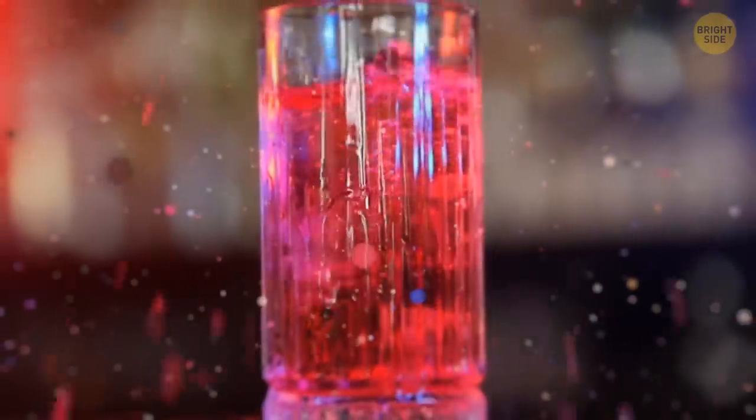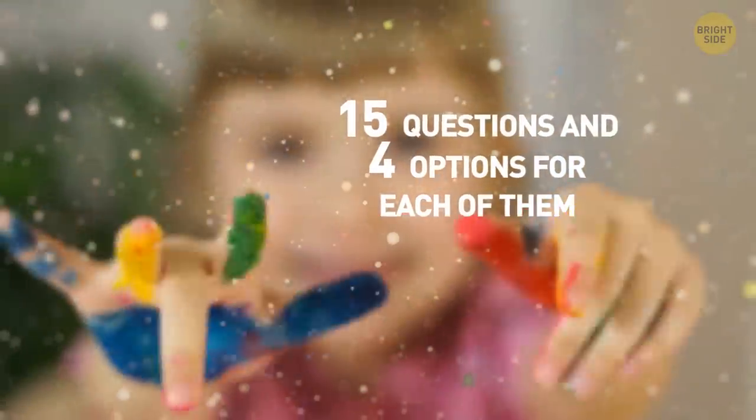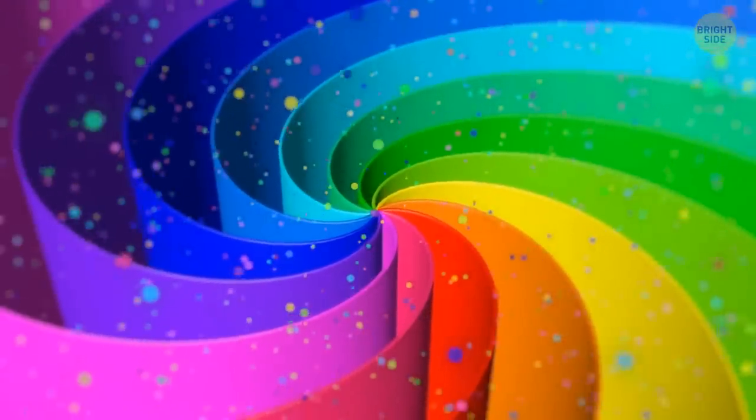That bright pink smoothie you bought yesterday, and those orange circles on your walls — were those just random, or is there something bigger behind them? Turns out, the colors you choose can help define your mental age. You'll have 15 questions and 4 options for each of them. Keep track of your points — notes on your phone will do just fine — and find out the results at the end of the test. Ready? Let's go!